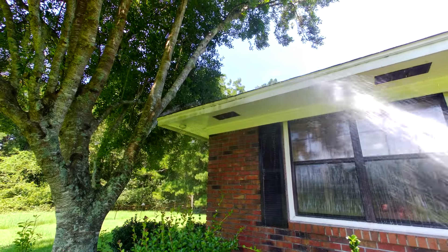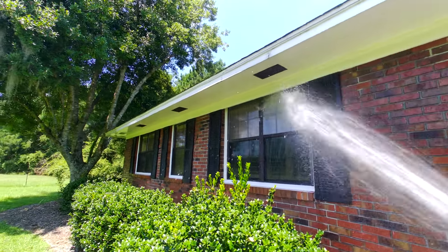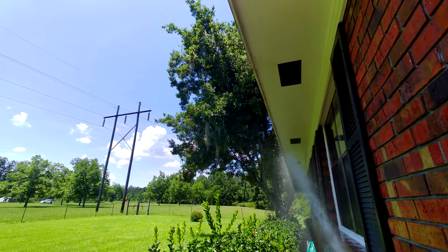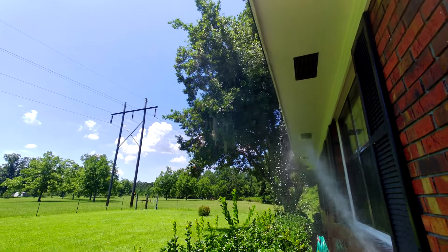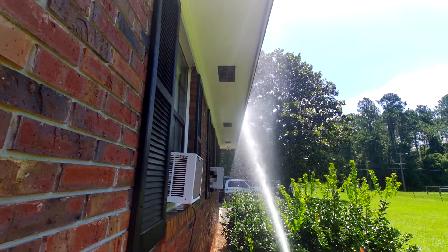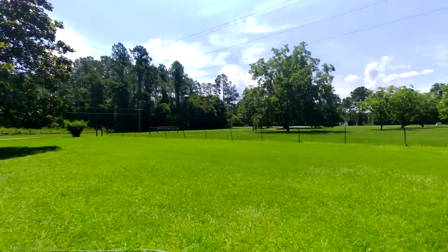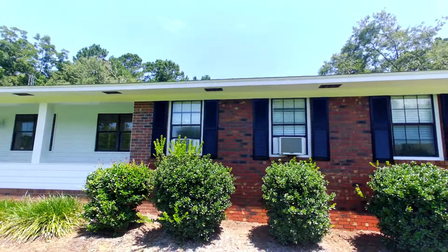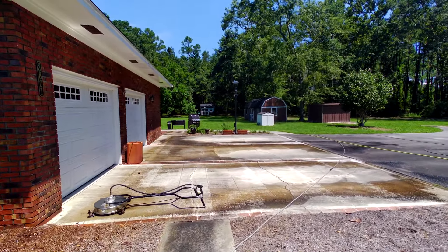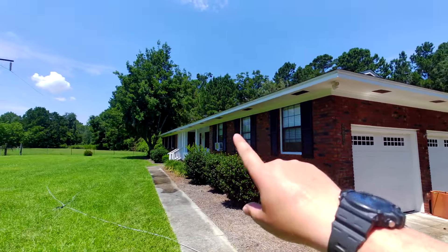I already hit the underside of this eave here from back there. These are actually pretty clean. We're going to rinse all the bushes again from here, down as far as I can. Now we've washed the whole front. I'm going to let that dwell for a few minutes, rinse it off, and then we're going to hit all this concrete and get started on it. I'm going to just do this pad, video it, and go.